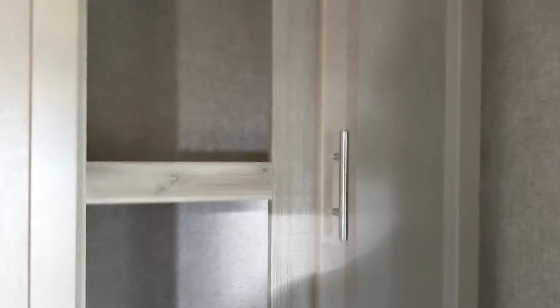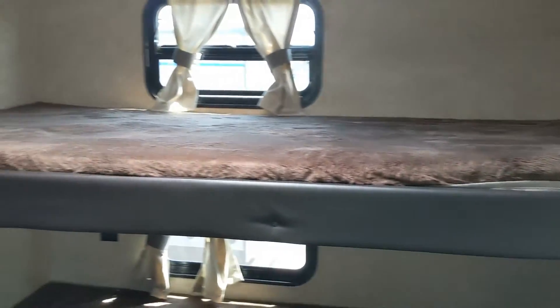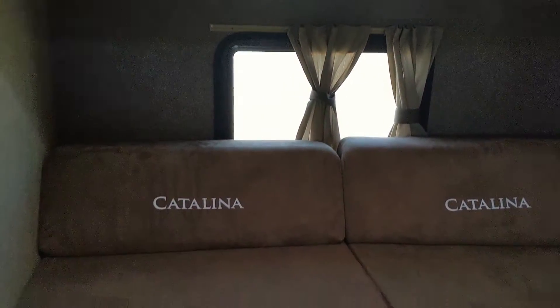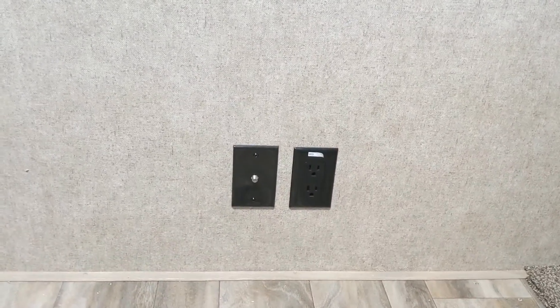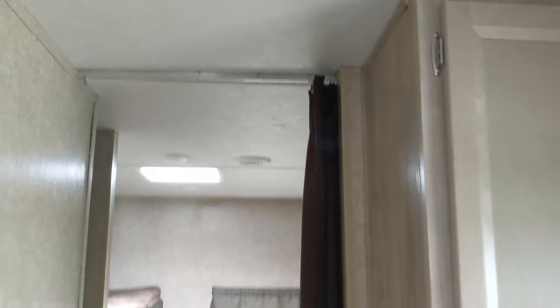Next to the back bunk area, you do have decent room for clothes or whatnot. And here are those bunks in back. Each bunk has their own outlet and light. On the other side, you have a bunk up top and a cute little couch that folds out into a bed as well. You do have cable and electricity where you could put a TV back here if you wanted. Privacy curtain on a sliding rail.